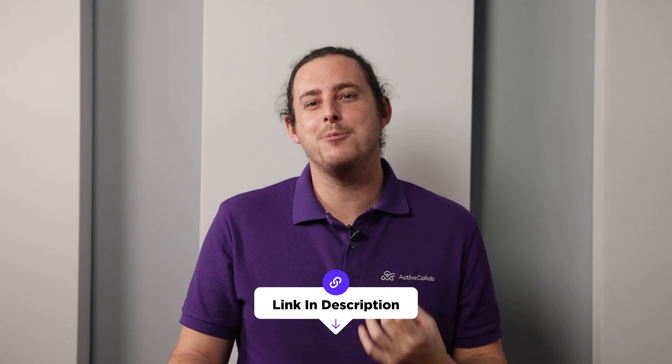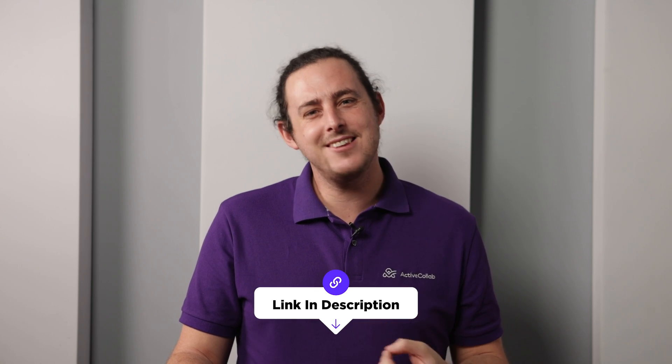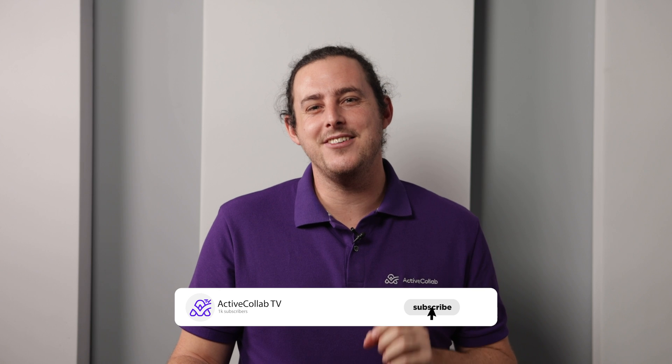Check out our other project management videos in the links below to see if there's a better fit. When implemented well, Six Sigma brings immense value to both companies and customers by allowing you to determine what's slowing your manufacturing process down. More importantly, it helps you eliminate delays and fix issues along the way. Have you tried Six Sigma? If so, we would love to hear more about your experience in the comments below. Don't forget to subscribe to our channel and share and like this video.